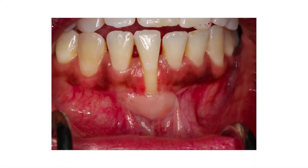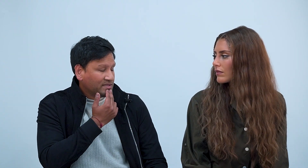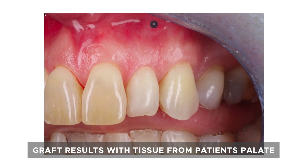Technique-wise, the most common procedure when we're solely trying to thicken the gums is something called a free gingival graft. This is basically a transplant of some thick gum from the roof of the mouth to the area of recession, most commonly the lower mandible. We only really do this in areas that you don't see when you're smiling. So you're cutting some tissue from the palate and sticking it down there.